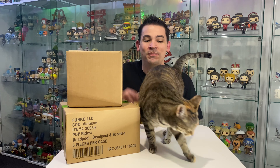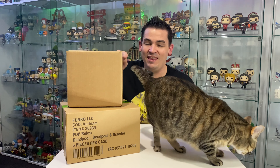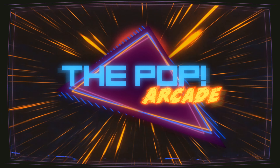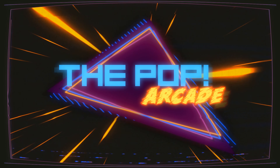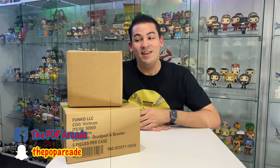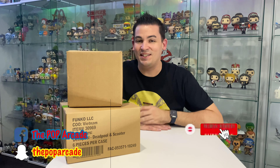Hey guys, I'm Cam and welcome to the Pop Arcade. This is my cat Spot and this is some deliveries from Pop Culture that we're going to be unboxing today. My cats have been so demanding this morning for my attention so I had to let them in or they wouldn't stop meowing. But they're gone now so let's get to this unboxing.